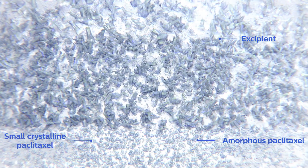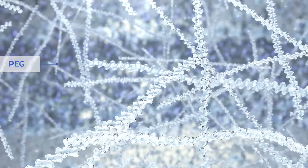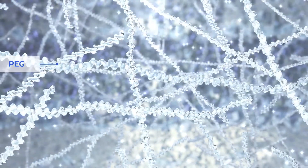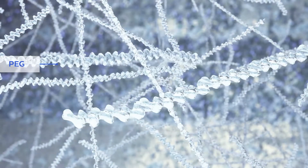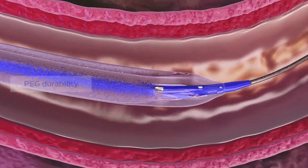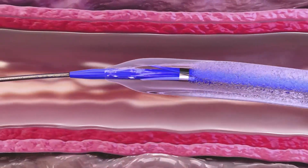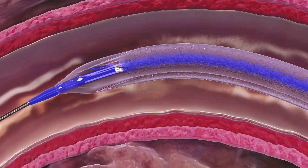In DCB design, excipients can help to maximize drug adherence to the balloon during transit and drug release to the tissue upon inflation. Stellarex is designed with the distinct excipient polyethylene glycol, or PEG. PEG is a water-soluble hydrophilic polymer with a large molecular weight and features important mechanical properties like adhesion, elasticity, and elongation that make the coating highly adaptable to flexion, torque, elongation, and compression, resulting in high durability during handling, tracking, and inflation.